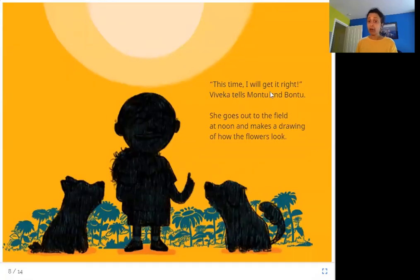'This time I will get it right,' Viveka tells Montu and Bontu. She goes out to the field at noon and makes a drawing of how the flowers look — a rough copy. This time it is noon, the middle of the day, and the sun is high up in the sky.